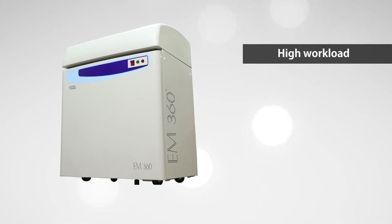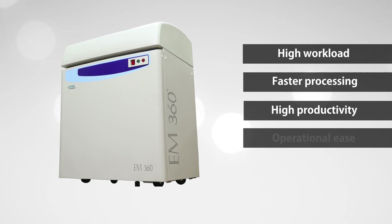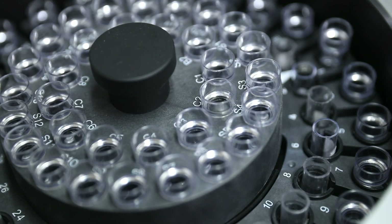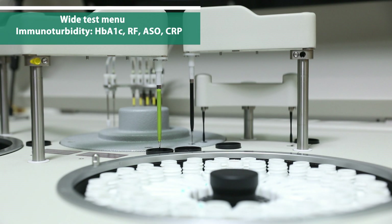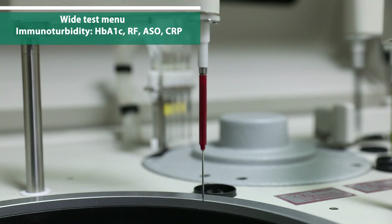Designed for high workload, faster processing, increased productivity, operational ease, and accurate reporting. The EM360 effectively performs a wide range of assays for substrates, enzymes, proteins, immunoturbidity parameters, and special chemistries, including ISE.